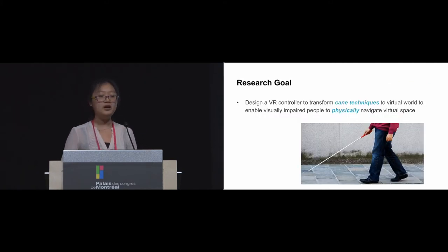To address this problem, the goal of our research is to design a VR controller that enables people to physically walk around, navigate, and perceive virtual space. Since the white cane is one of the most common tools for people with visual impairments to perceive the real world, we want to simulate the interactions of the white cane and adapt them into the virtual space, so people can use their real-world cane skills directly to navigate a virtual space.